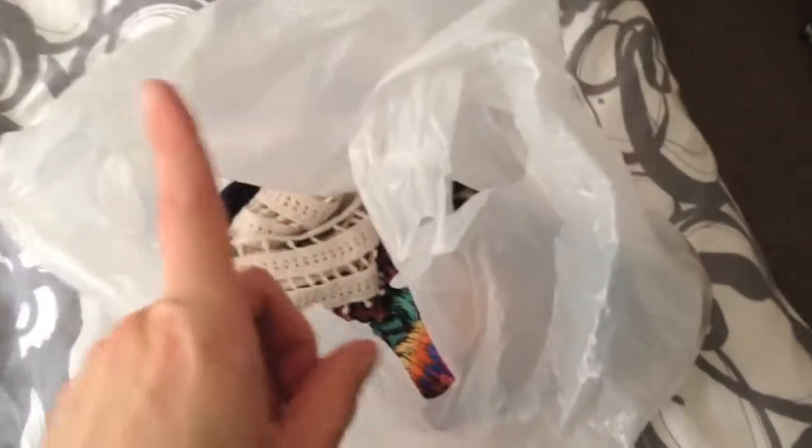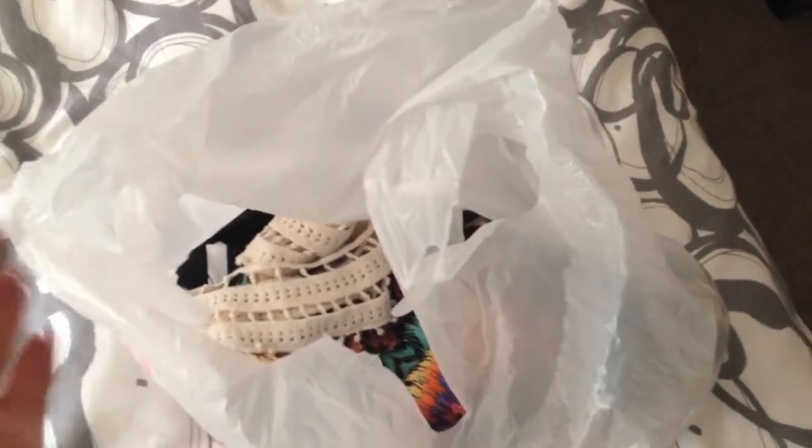Hey guys, CZ here. I just got home from work and on my way home I stopped at the thrift store. I wanted to do a quick video and show you guys some things I picked up — I think I got four items, so not a whole lot, but I did want to share.